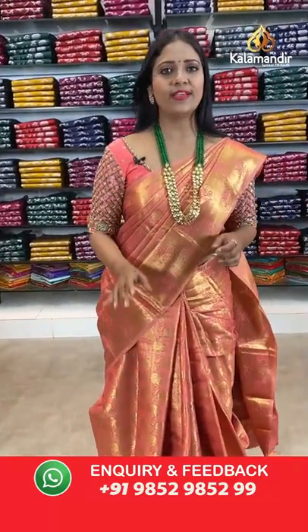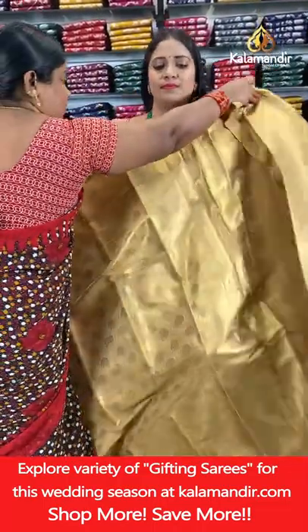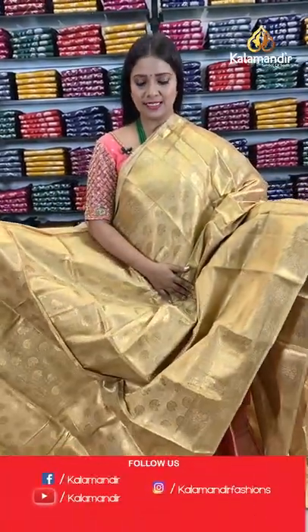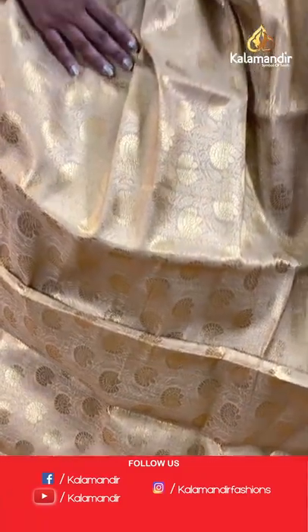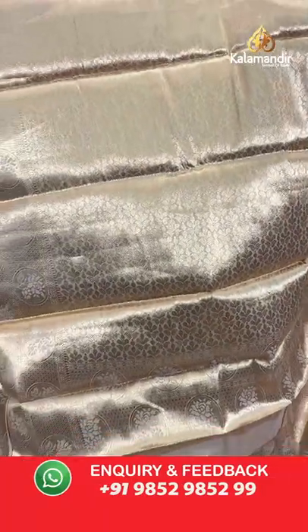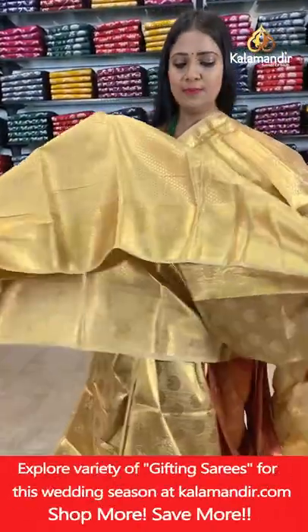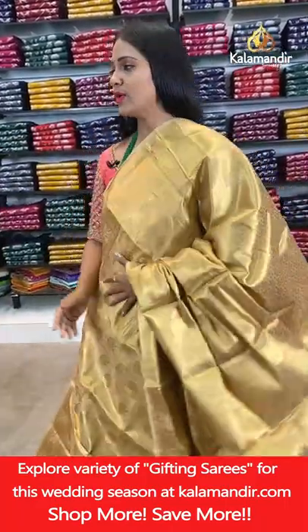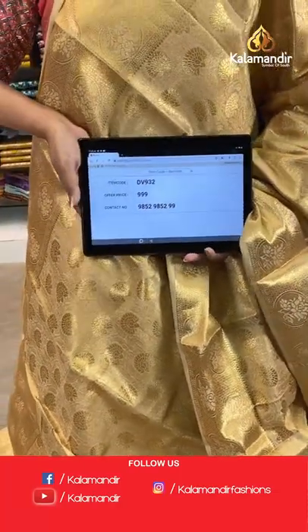A perfect gold colour Benaresi saree — all-over body floral brocade design. The border has circle florals and diamond brocade, and the pallu is the same colour with floral brocade design. The blouse is the same colour with brocade and border. Saree code DV932, price 999 rupees only.